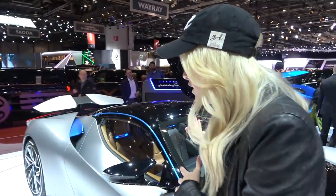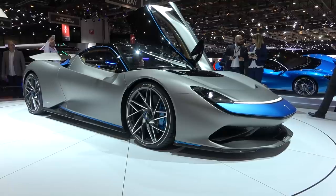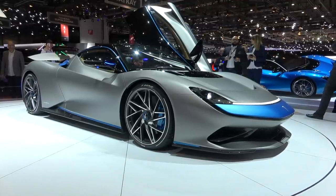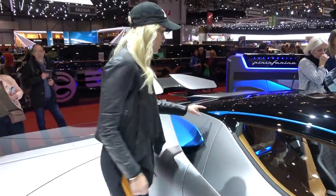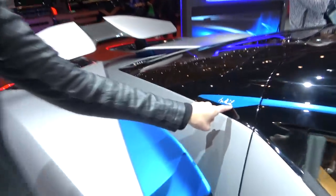Another incredible car — Supercar Blondie here at the Geneva International Motor Show. This is the launch of the Pininfarina Batista. For the very first time, they have developed their own hypercar.